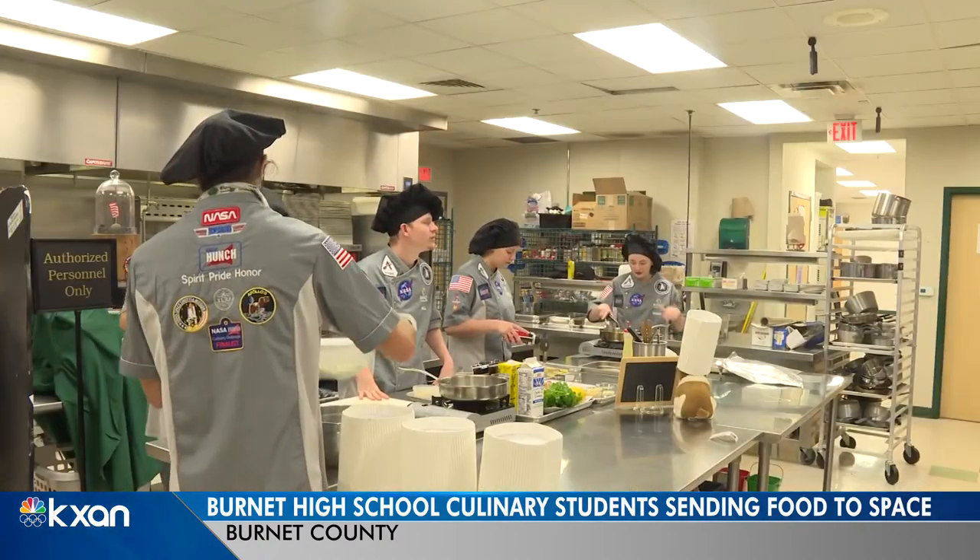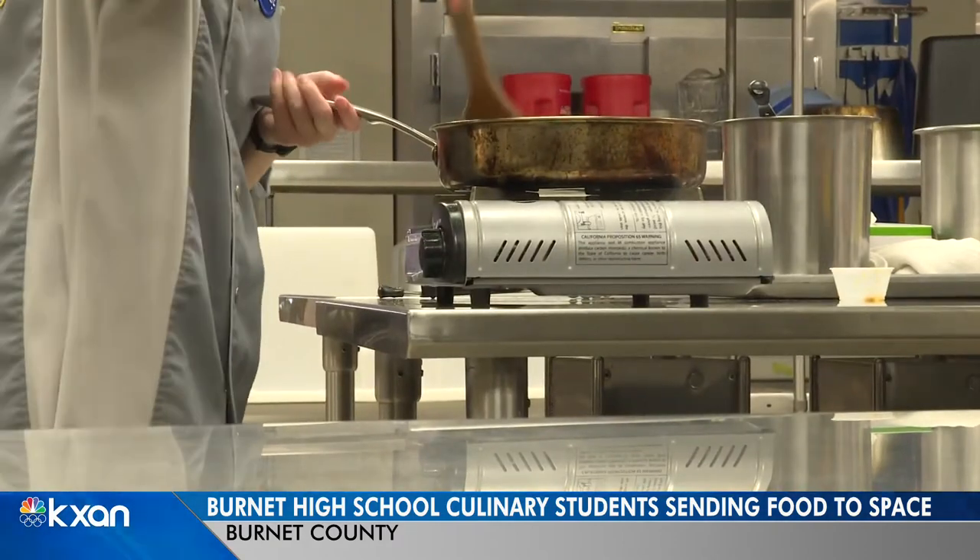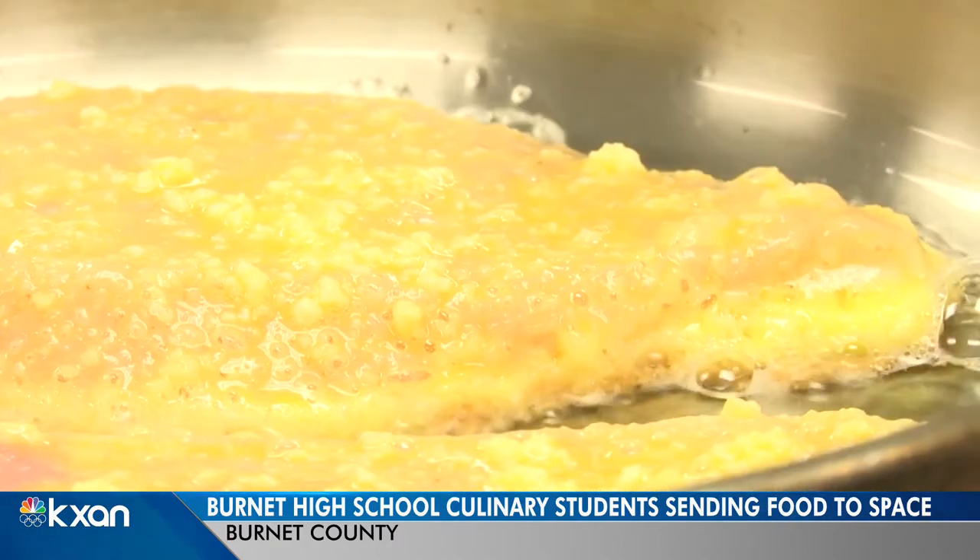J.C. Houston and her culinary team of five spent their last year of high school researching and coming up with the winning recipe.